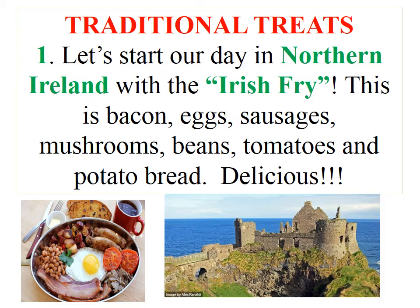This is bacon, eggs, sausages, mushrooms, beans, tomatoes and potato bread. Delicious!